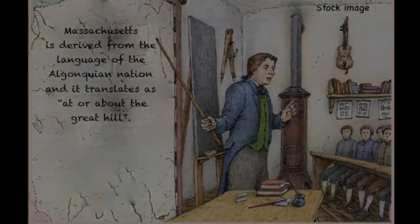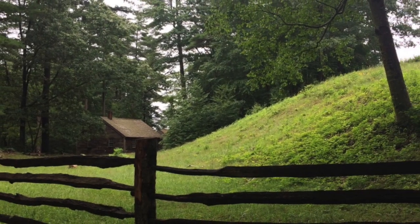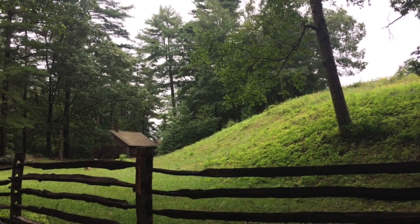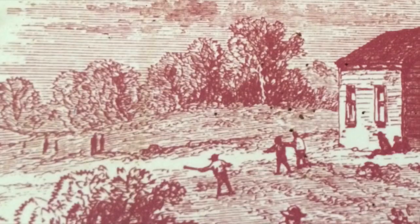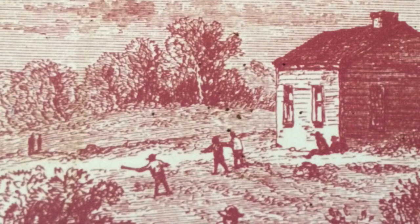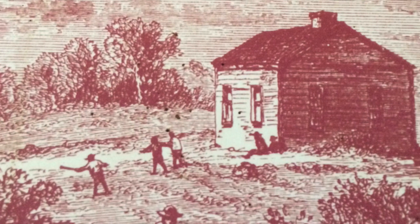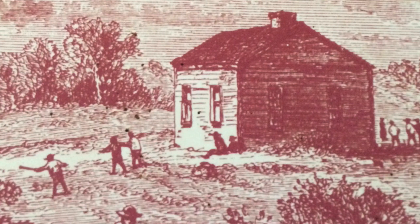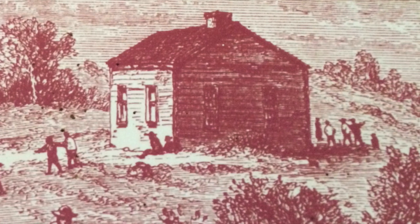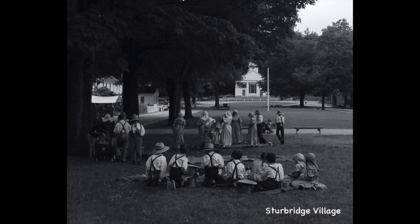Basically, all the colonies in New England were required to set up schools and many did so. Towns in 1830s New England were divided into a dozen or more neighborhood school districts, each with its own schoolhouse. Supported by property taxes, any child could attend school although no one was required to.